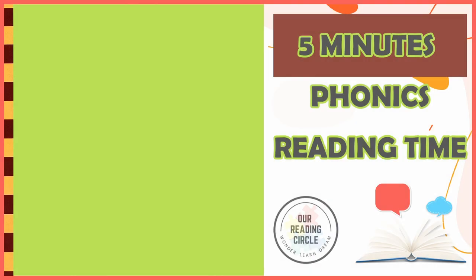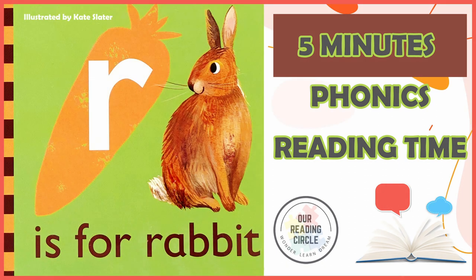Hello, my brave readers. Welcome to our reading circle. Today, we'll be learning all about the consonant letter R sound, and rabbits by reading 'R is for Rabbit', illustrated by Kate Slater, read and adapted by Miss Coralie.